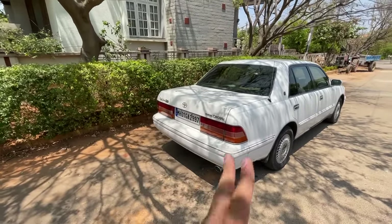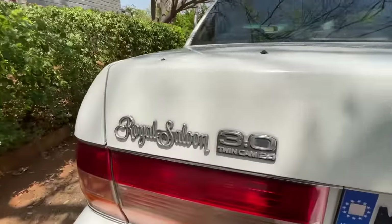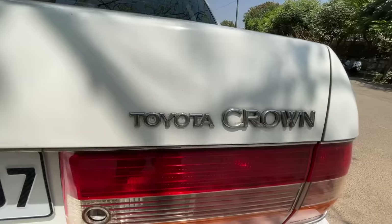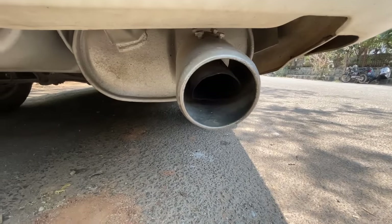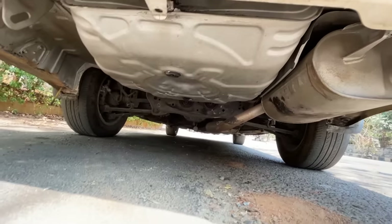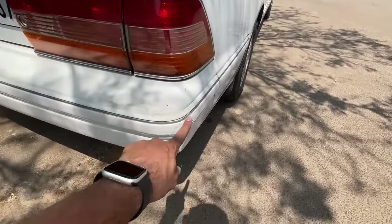What a beautiful design — I'm totally in love with this car. It's a Royal Saloon — it says 'Royal Saloon 3.0 Twin Cam 24, Toyota Crown.' The bumper is metal, and that's the exhaust — quite a big one. You can hear the sound.